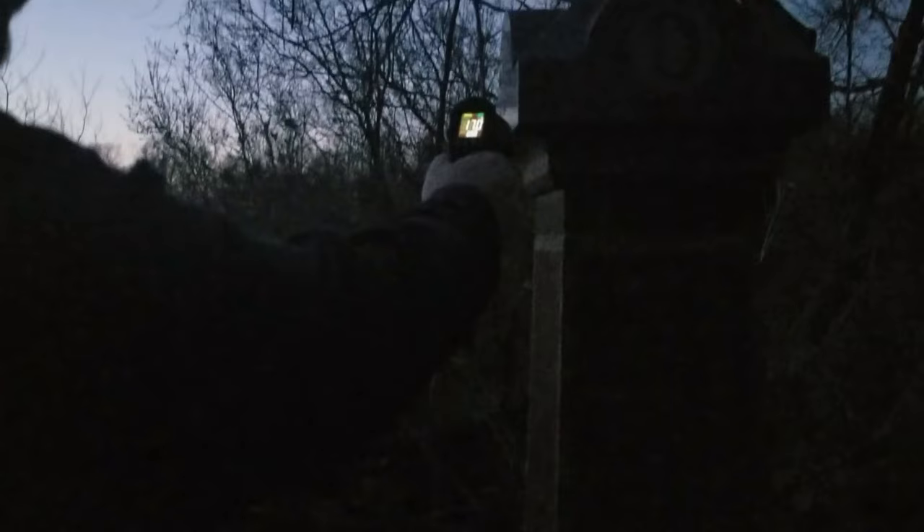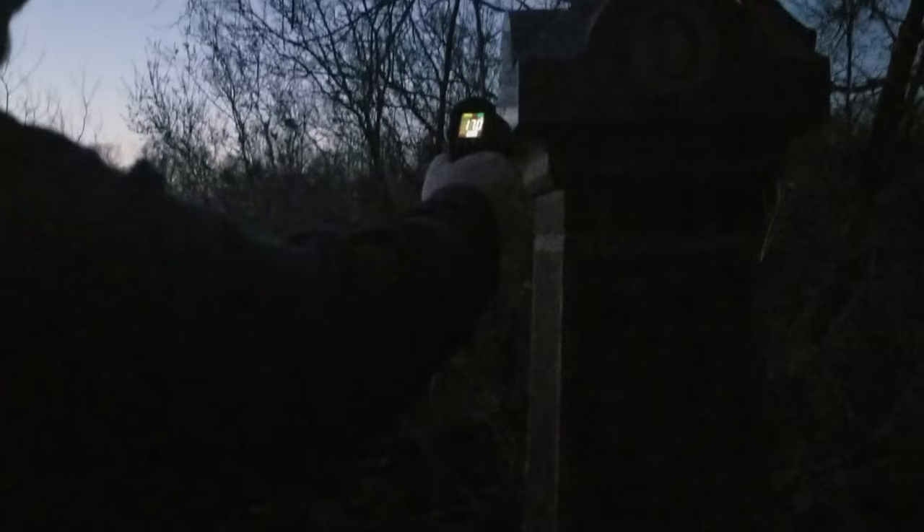As nightfall fell short and quick, we decided to get out the investigation stuff. Going around the place with the K2 one more time and getting out some other stuff to see what we could capture. We didn't get a whole lot in the back of the cemetery, but when we started going to the front, things got crazy. With compelling evidence already on the K2 device and the heat gun, we decided it's time to switch to the spirit box and actually communicate with these spirits.